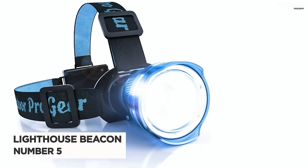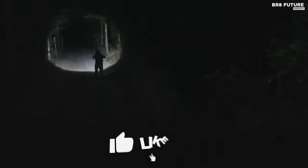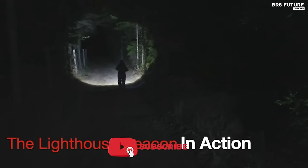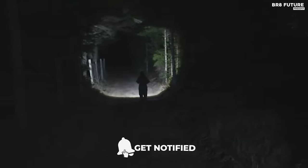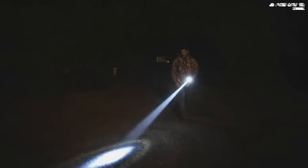Number 5: Lighthouse Beacon. Introducing the Lighthouse Beacon, the ultimate solution for all your outdoor lighting needs. With its German-engineered 9500 Lux LED and custom round lens, this headlamp can cut through even the darkest of nights, making you feel like you have superpowers.